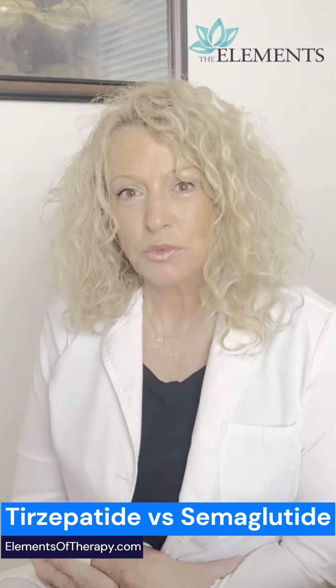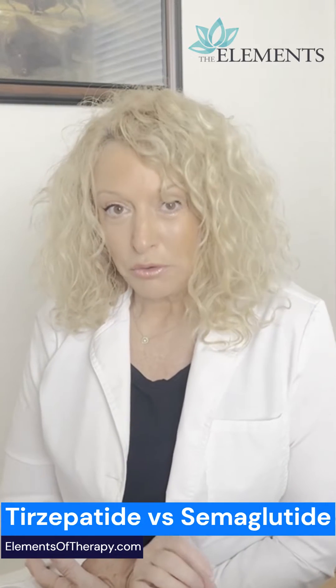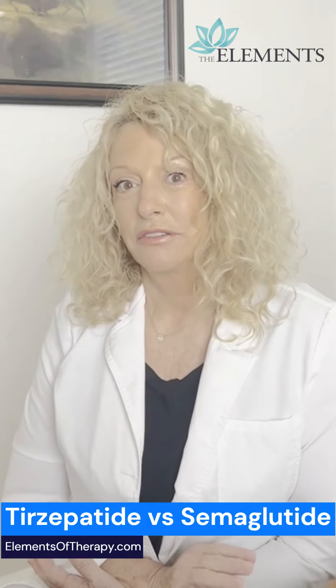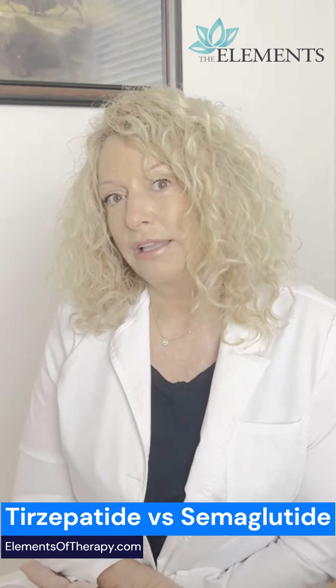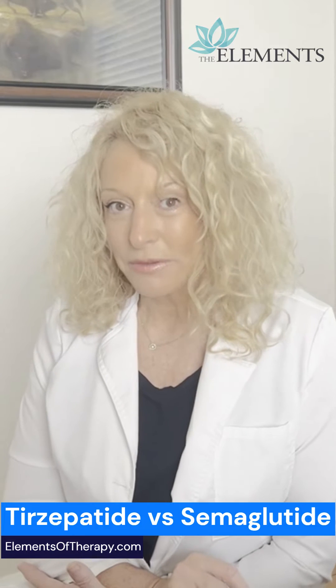I'm often asked which one should I do, tirzepatide or semaglutide? The best answer I can give is that they both contain GLP-1, which is referred to as semaglutide, so that's one thing they share. They both have been shown to reduce fat significantly. The difference is that tirzepatide has an added ingredient that, in simple terms, basically taps on the pancreas and says we need to release a little more insulin to clean this sugar up, which in the end can result in more fat loss.